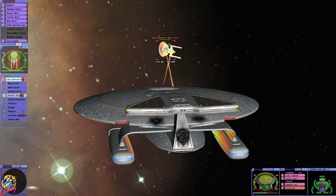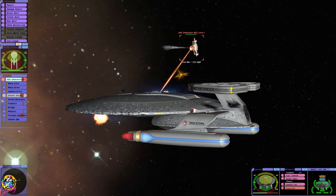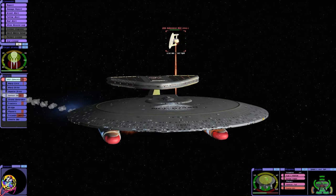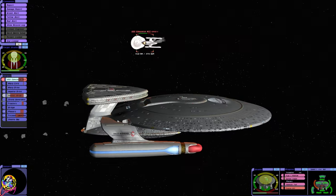Oh my goodness — I'm going to assume at this point that that ship has some sort of ablative armor, because that's absolutely ridiculous. It just took a few torpedo blasts to the sensor array, and it was pretty much unshielded. Right, we've got the sensors.